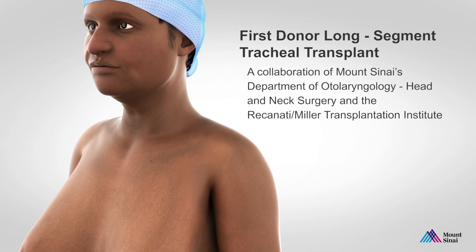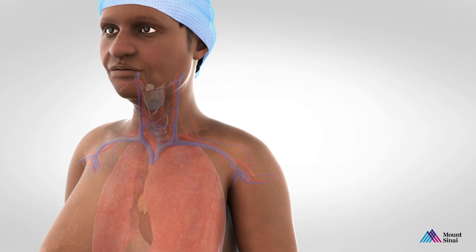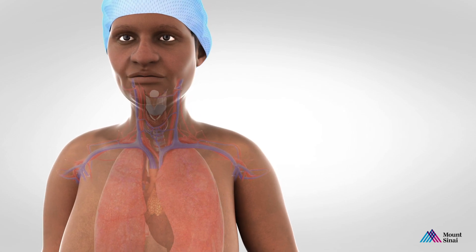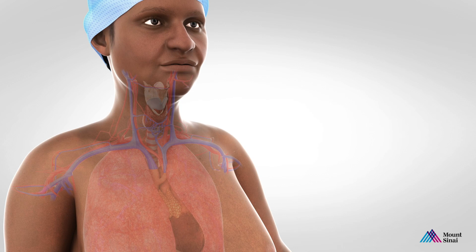A team of Mount Sinai surgeons performed the world's first donor tracheal transplant on January 13, 2021, making history and giving patients who have airway damage hope.